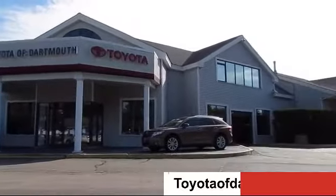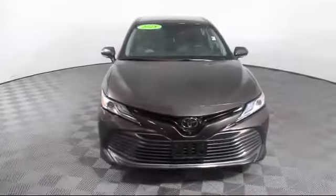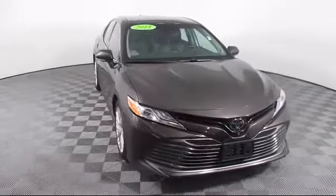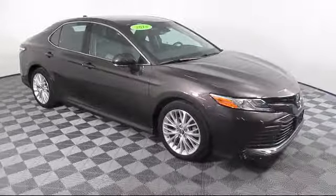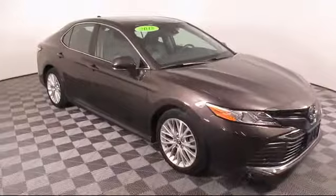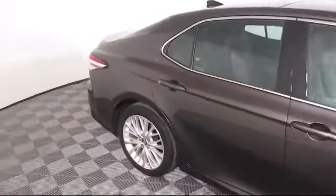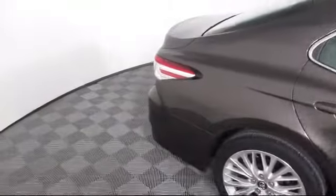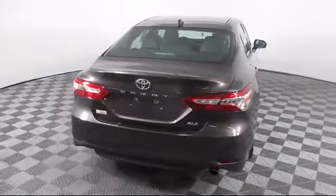Welcome to Toyota of Dartmouth. Here's a look at one of our quality pre-owned vehicles from our great selection of cars, trucks, and SUVs. It comes equipped with stability control, keyless entry, blind spot monitor, power outside mirrors, climate control, leather-wrapped steering wheel, Bluetooth smartphone integration, and lane departure warning — and has less than 25,000 miles on the odometer.